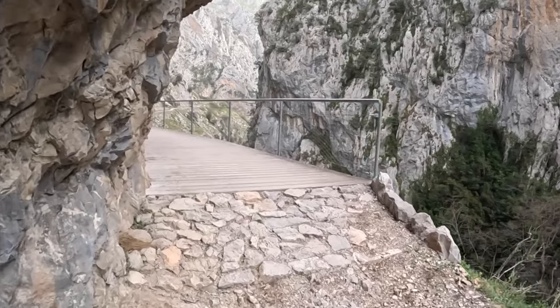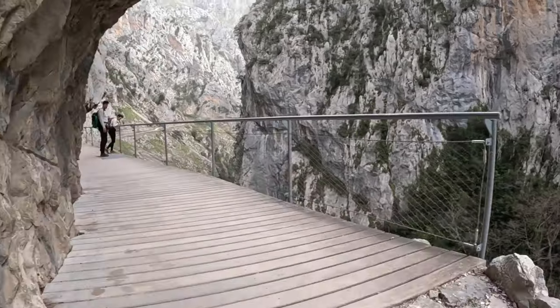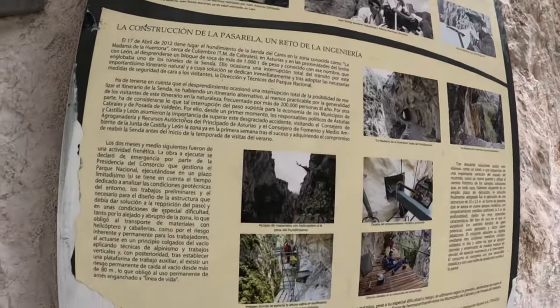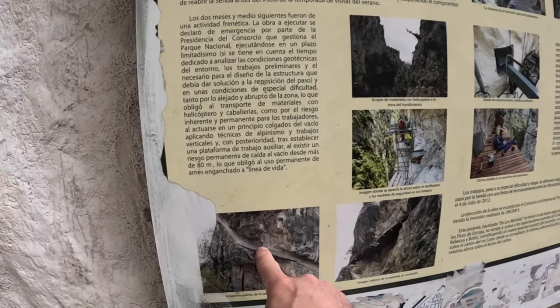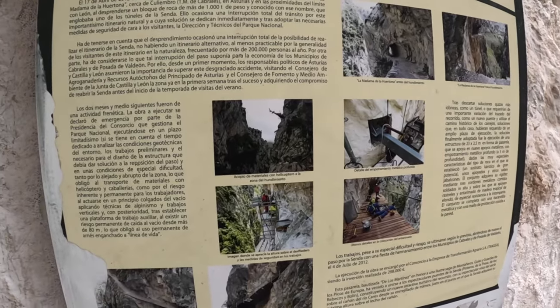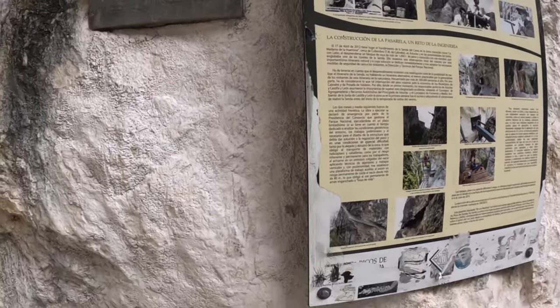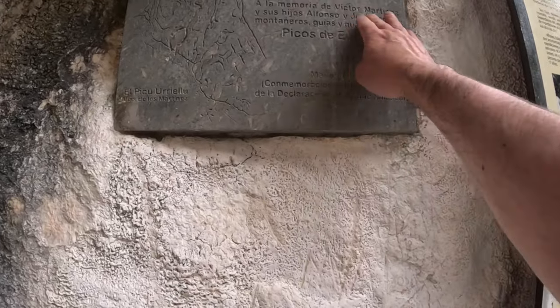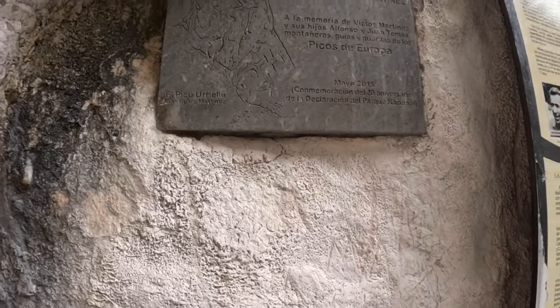When you come around, eventually you hit this wooden bridge. That's the construction in this particular section - you can see them just freshly popping it in there and the way it's bolted into the mountain side. This is a memorial for Victor Martinez, who was a guide in the Picos de Europa.